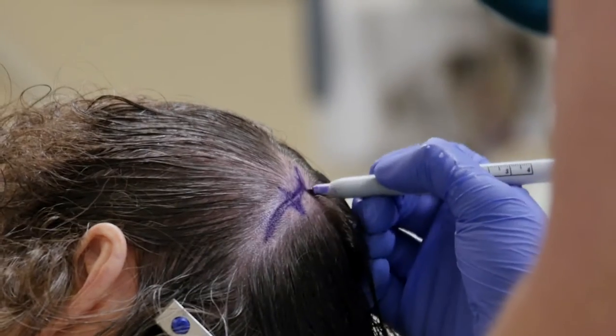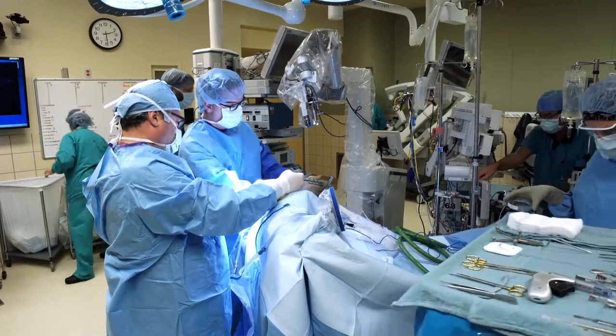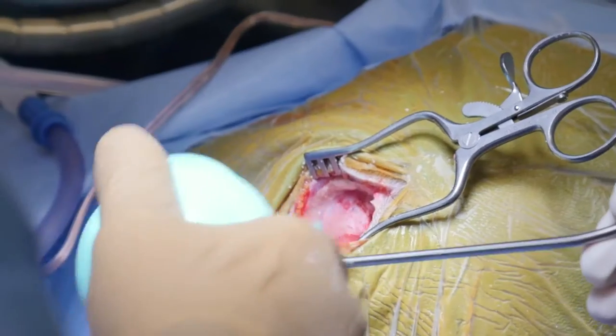For a very deep-seated tumor, operations used to involve a large opening, a significant amount of trauma to the surrounding brain to reach the tumor or the other abnormality, and then a prolonged recovery — three to five days in the ICU, maybe a rehab stay.